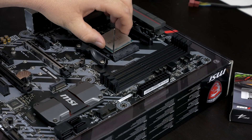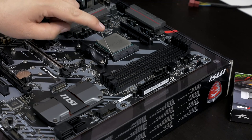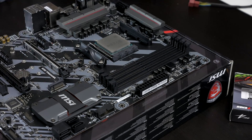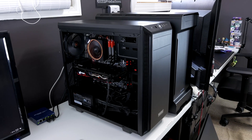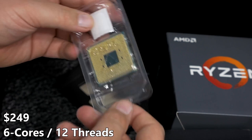Today we're going to be taking a look at performance for the AMD Ryzen 5 1600X and we will be comparing it up against the i5 6600K. The i5 was the best comparison to make for this video as they sit within the same price bracket between $200 and $250.